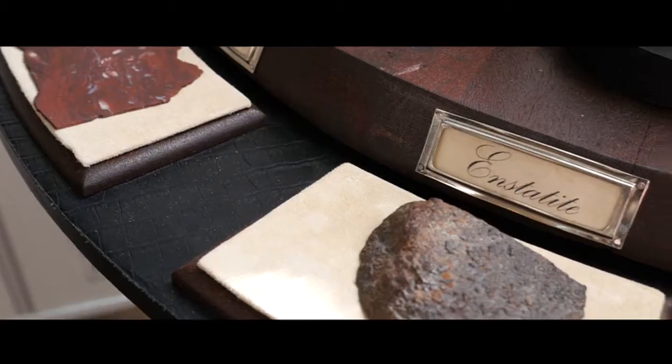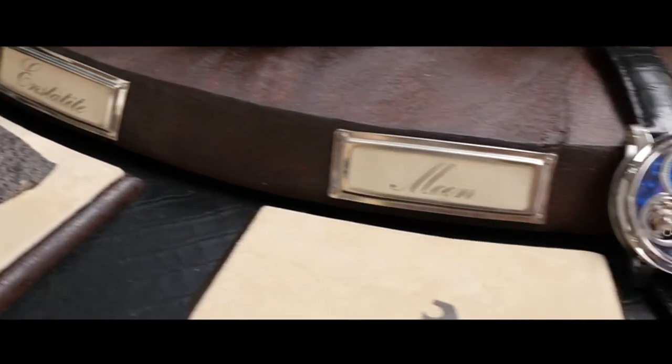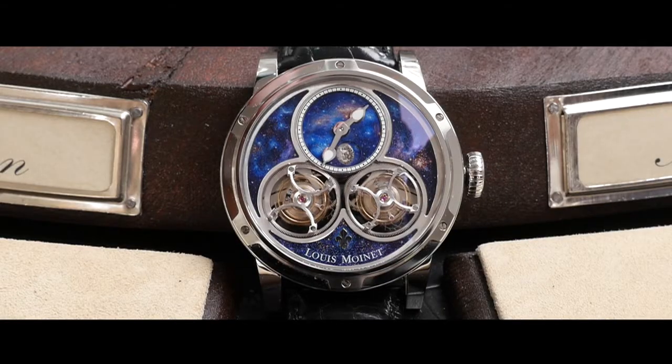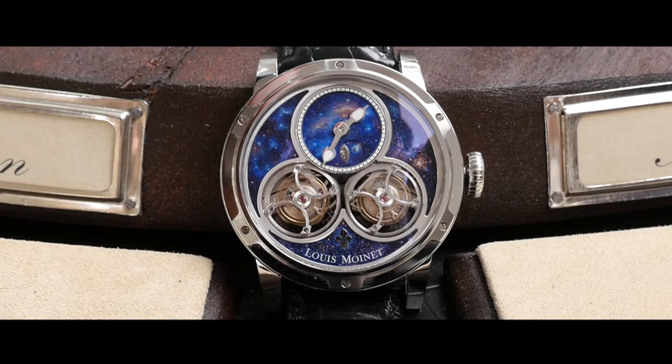In the form of micro-painting, this represents three planets: the Moon, Mars and Mercury. Inside the planets, there's meteorite powder that completes the relief of the planet. And between the planets, there's a real fragment of rock from the Moon, from Mars and maybe even from Mercury.